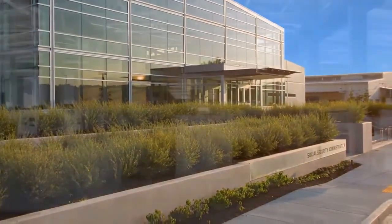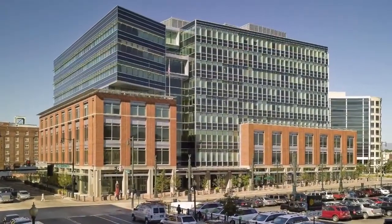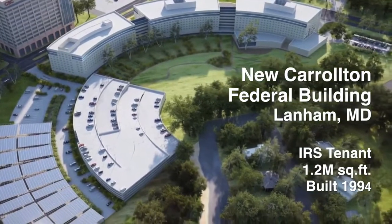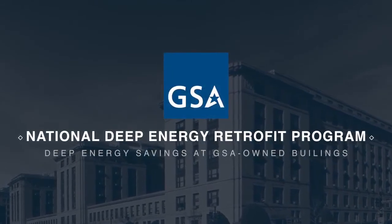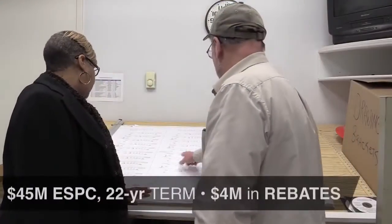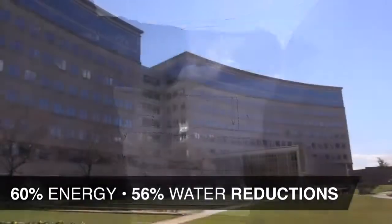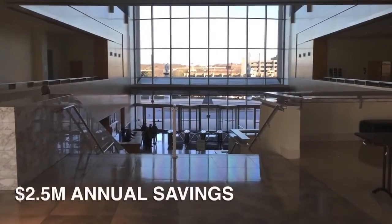As landlord for the civilian federal government, GSA's goals are to provide high performance and sustainable workplaces. GSA met and exceeded these goals for its IRS agency customer through a comprehensive energy savings performance contract at the New Carrollton Federal Building in Lanham, Maryland. The ESPC was implemented as part of GSA's National Deep Energy Retrofit Program to find deep energy savings at GSA-owned buildings. GSA worked with FEMP and energy service company Ameresco to implement a $45 million ESPC contract. The result: 60% energy and 56% water reductions, estimated to reduce greenhouse gas emissions by 20,000 metric tons and save $2.5 million annually.